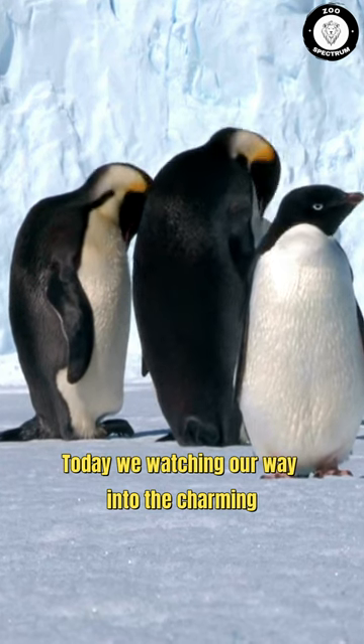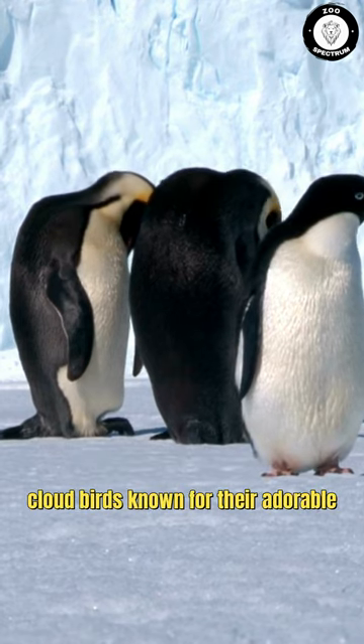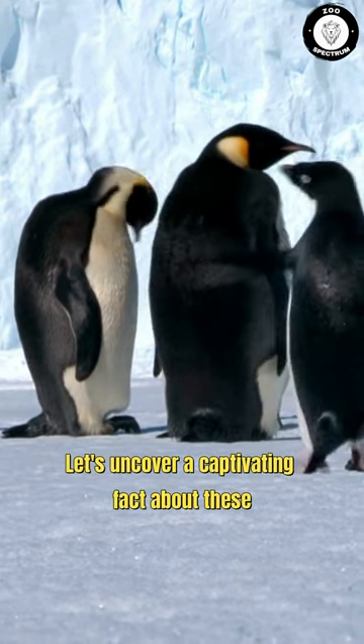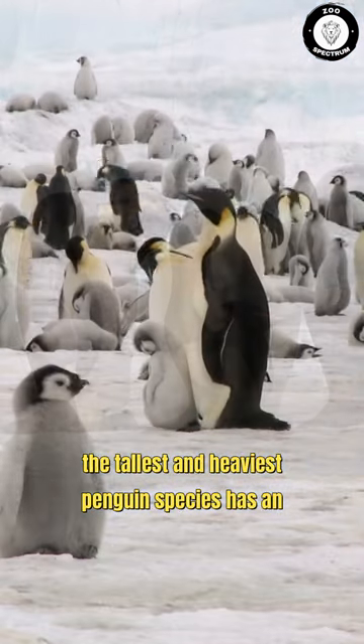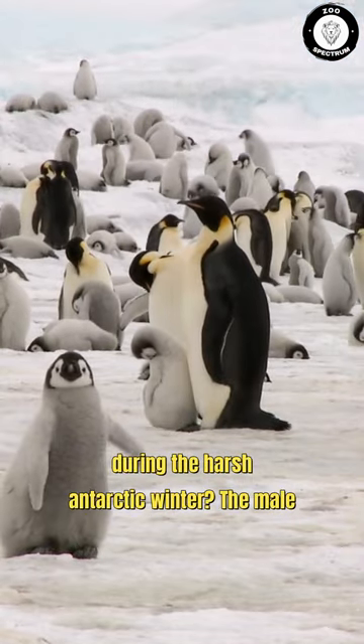Today, we're waddling our way into the charming world of penguins, those flightless, tuxedo-clad birds known for their adorable waddle and incredible swimming abilities. Let's uncover a captivating fact about these endearing animals. Did you know that the emperor penguin, the tallest and heaviest penguin species, has an incredible method of keeping its eggs warm during the harsh Antarctic winter?